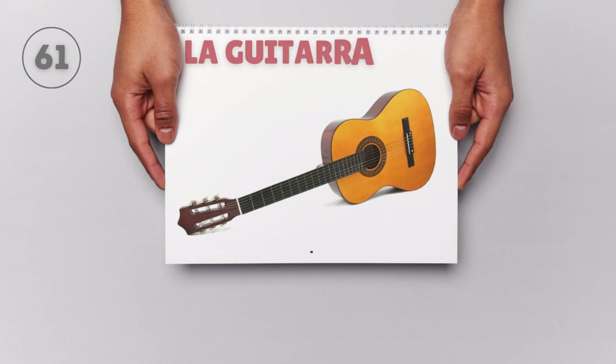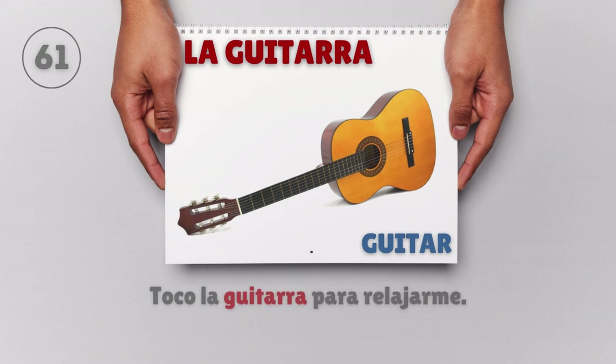La guitarra — Guitar. Toco la guitarra para relajarme. I play the guitar to relax.